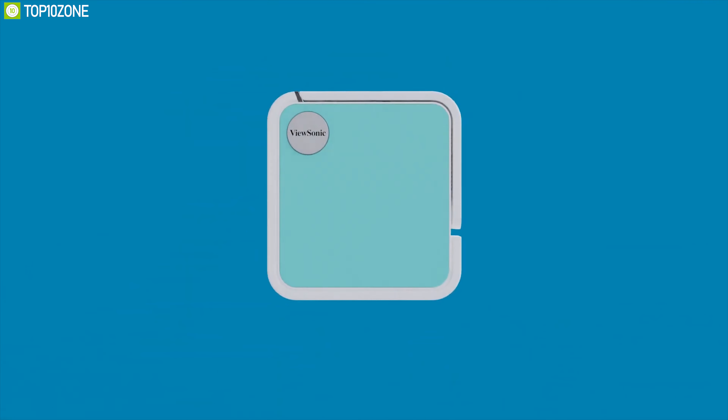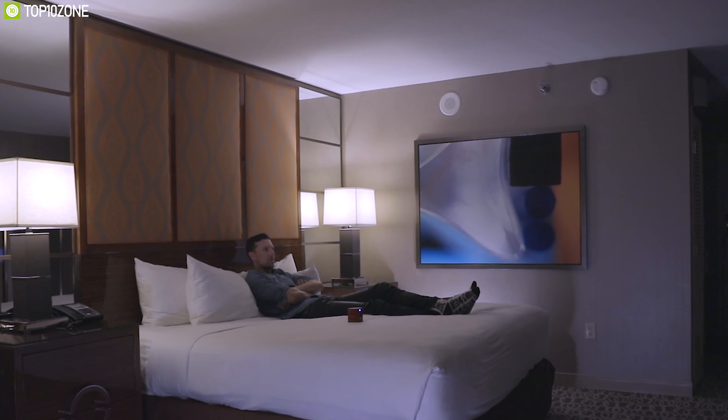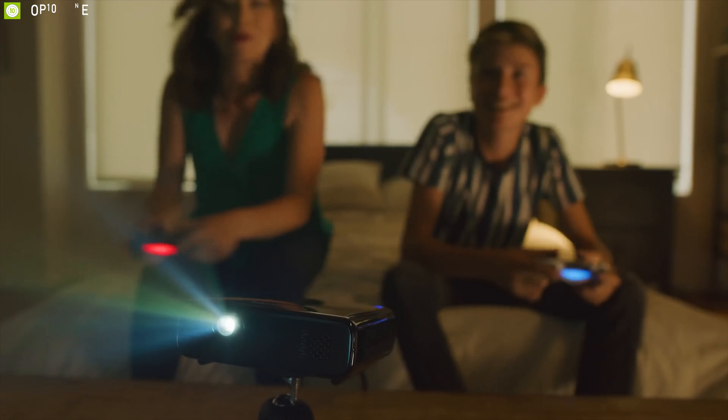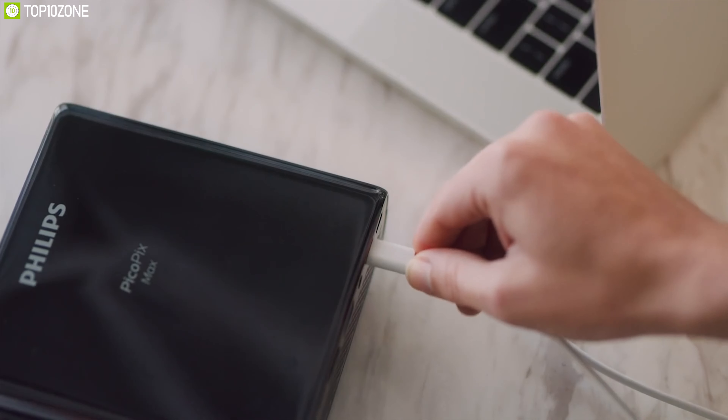Portable mini projectors are the new invention of modern technology. These projectors are compact in size yet powerful enough to provide you great cinematic views wherever you use them. Mini projectors are not only limited to entertainment, but you can use them for your business meetings, presentations, and many more without any problem.